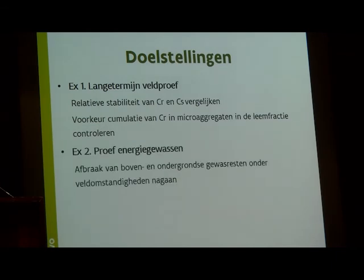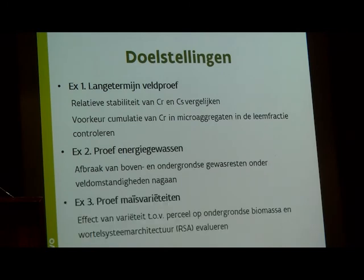With the energy trial, we want to see whether there is differential degradation of shoots and roots under field conditions. The variety trial allowed us to check the effect of varieties and soil texture on below-ground biomass and root system architecture.